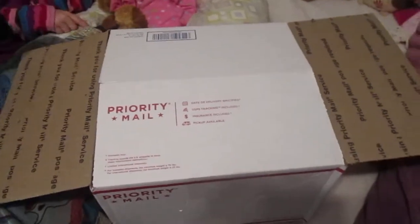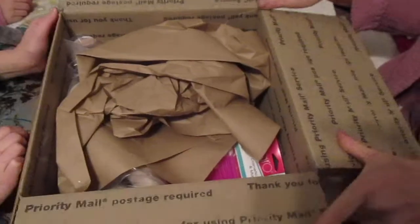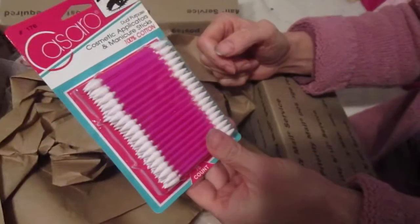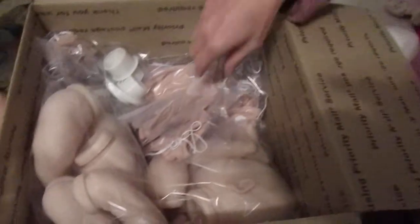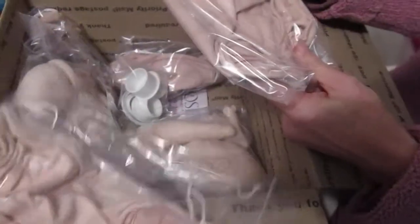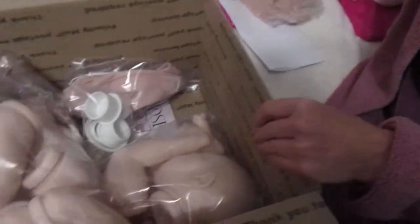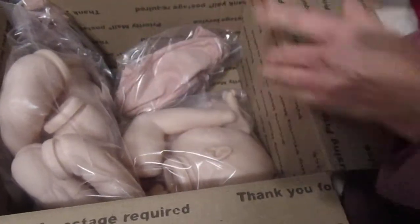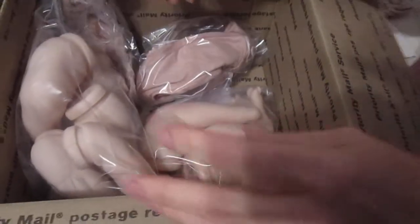Hi everyone, this is Delight and Essie and we got a box from Bountiful Baby, so we are excited to open it. We needed more of the little pointy q-tips. We needed some bodies for the Thomases that we are working on, and then we got a couple new kits to work on in the new year.